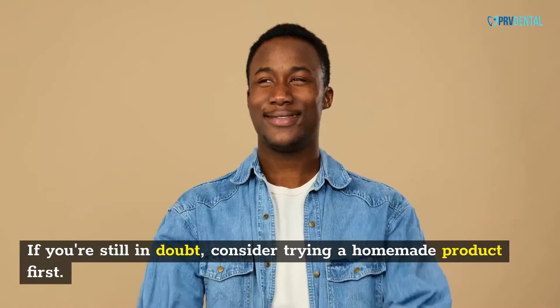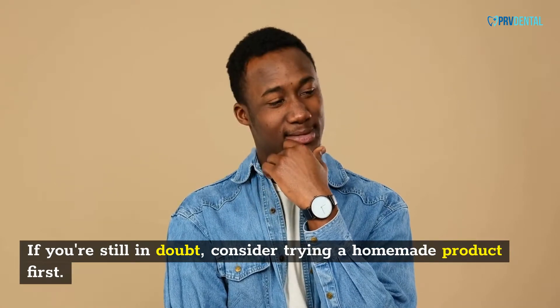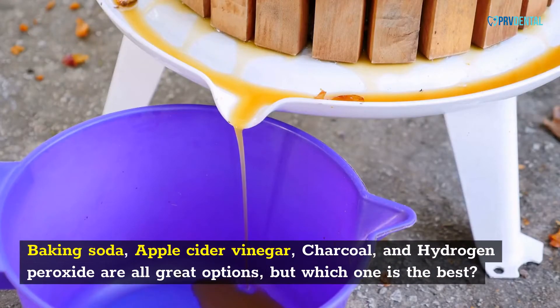If you're still in doubt, consider trying a homemade product first. Baking soda, apple cider vinegar, charcoal, and hydrogen peroxide are all great options, but which one is the best?